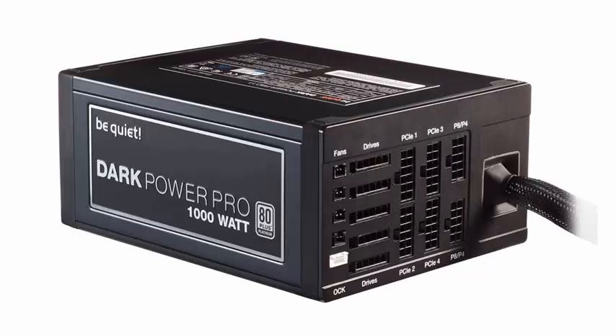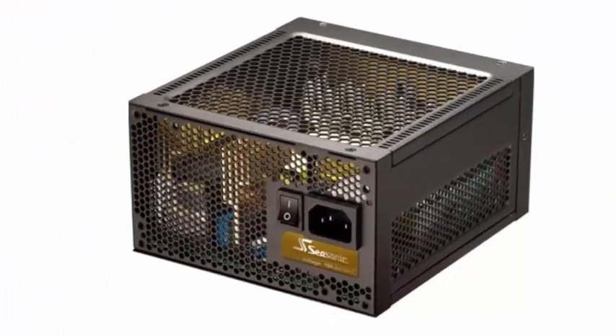The concept of single-rail versus multi-rail sources is based on the additional security that multi-rail sources inherently have. This concept is based on dividing the +12V rail into multiple +12V rails of lower amperage.